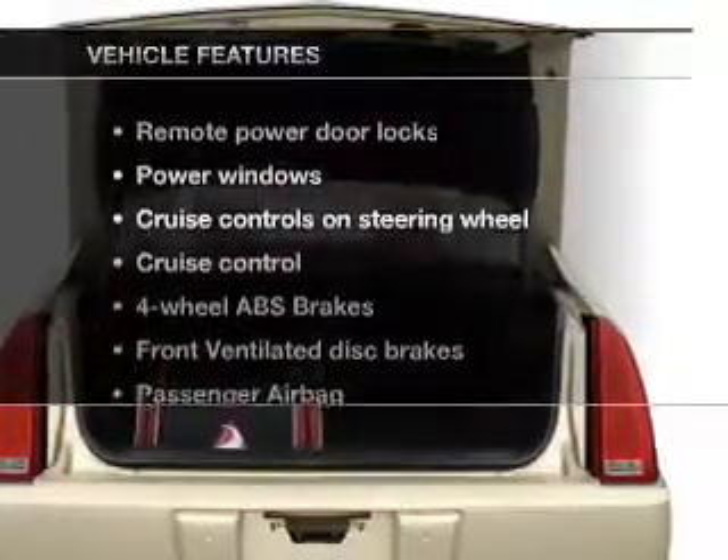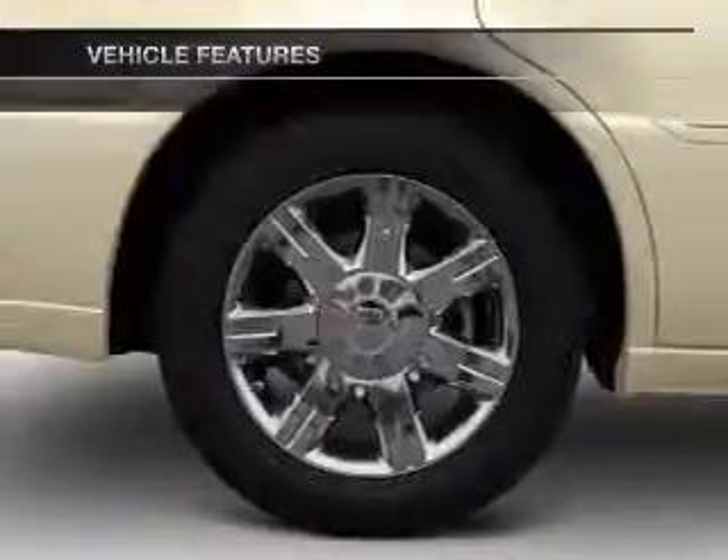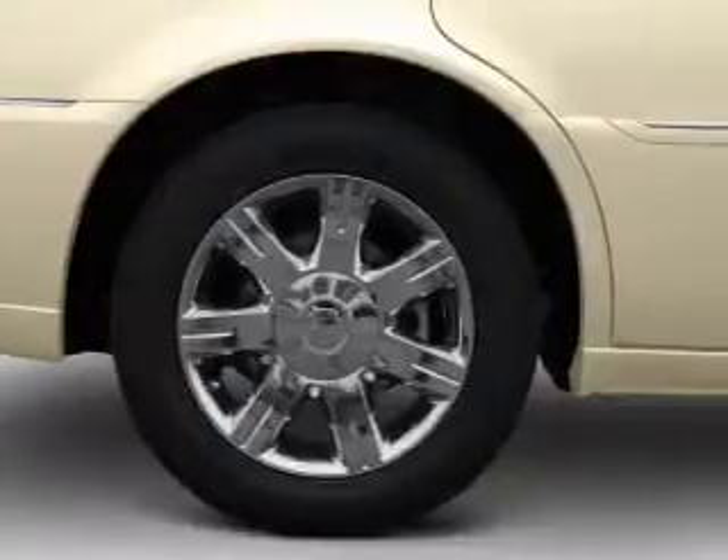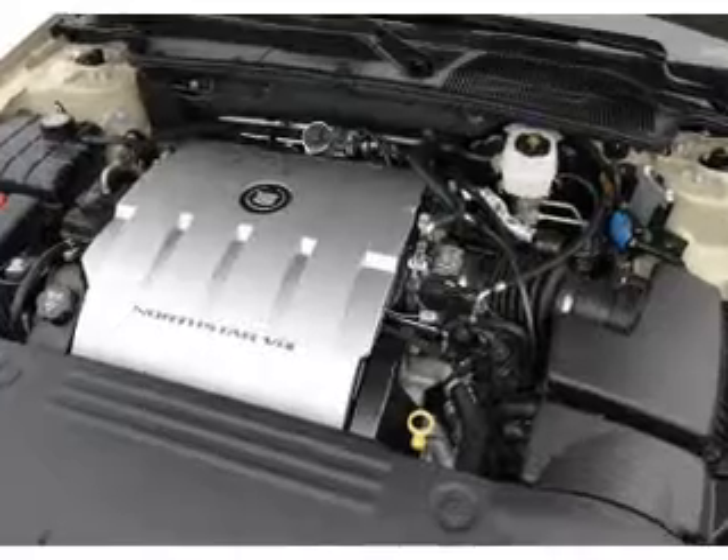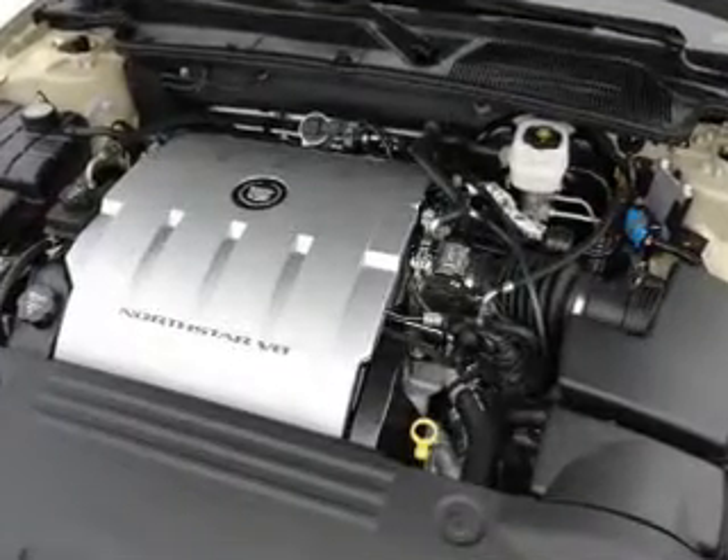Enjoy these notable features that are included in this vehicle: air conditioning, power door locks, power windows, power steering, cruise control, an alarm system, and an AM-FM stereo with an MP3 player.